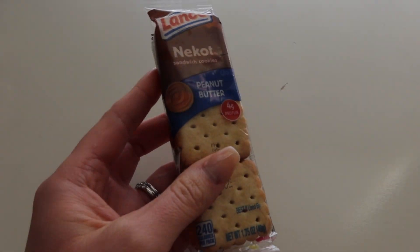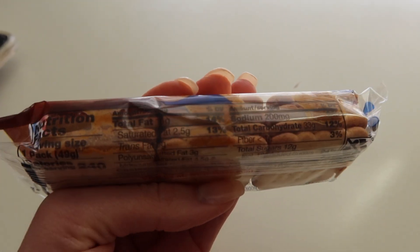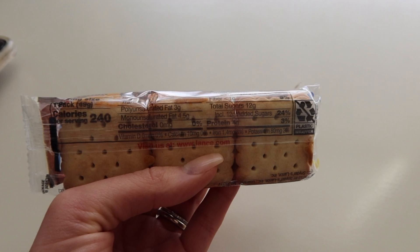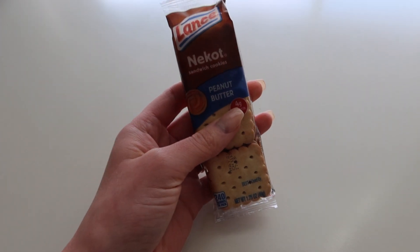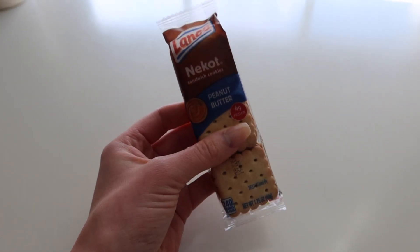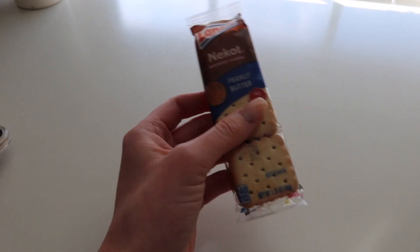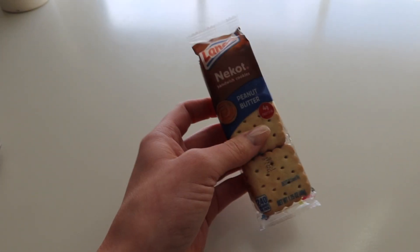I'm in a peanut buttery mood today — I'm craving these little peanut butter crackers. They have 11 grams of fat, 33 grams of carbs, and 4 grams of protein. Normally I don't have this much fat earlier in the day, but between the peanut butter in the smoothie and these crackers I'll just skip the avocado I normally have on my salad later tonight.